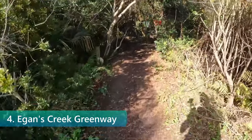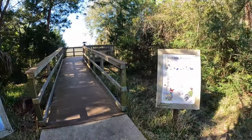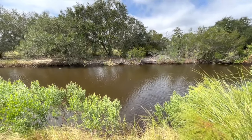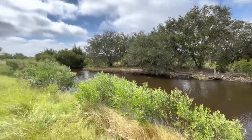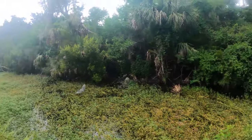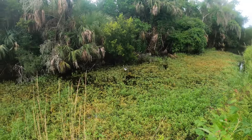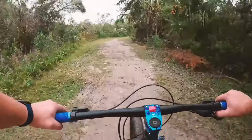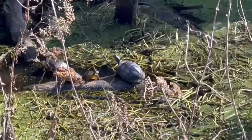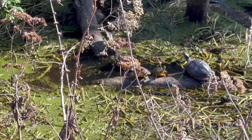Egan's Creek Greenway is a natural jewel within Fernandina Beach. Spanning a vast area, this greenway provides a diverse ecosystem where various species of wildlife find sanctuary. As visitors embark on the trails, they're enveloped in a lush landscape that showcases the beauty of northeastern Florida's biodiversity. The trails wind through a mix of terrains, from marshy wetlands to dense forests. It's not uncommon to spot a range of birds, including egrets and ospreys, or even catch a glimpse of a turtle sunning itself beside the creek. The greenway's layout is thoughtfully designed to cater to various activities, from walks that allow for bird watching and photography, to more vigorous biking trails that challenge the adventurous. Informational signs dot the path, offering insights into the wildlife and plants that call this place home. Egan's Creek Greenway offers a space where people can connect with nature and find tranquility away from the bustle of daily life.